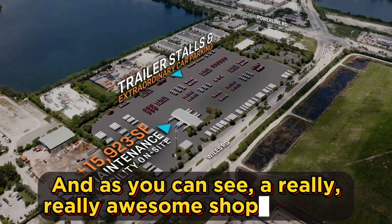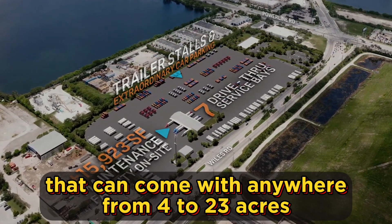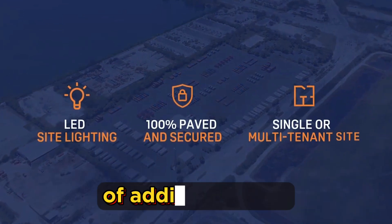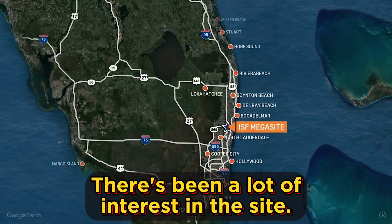There's tons of land, and as you can see, a really awesome shop building that can come with anywhere from four to 23 acres of additional land. We've got a couple of proposals out right now and there's been a lot of interest in the site.